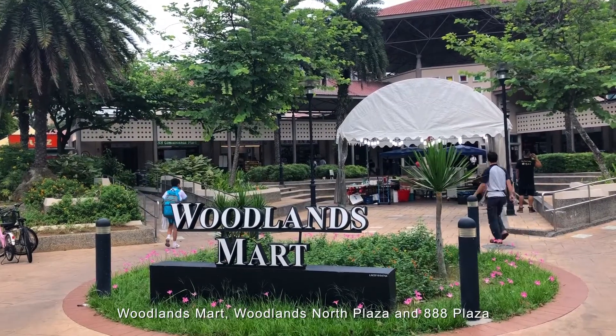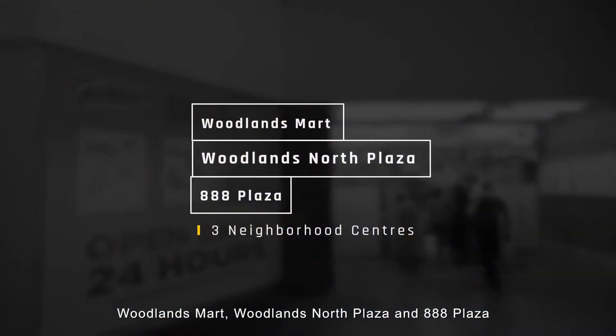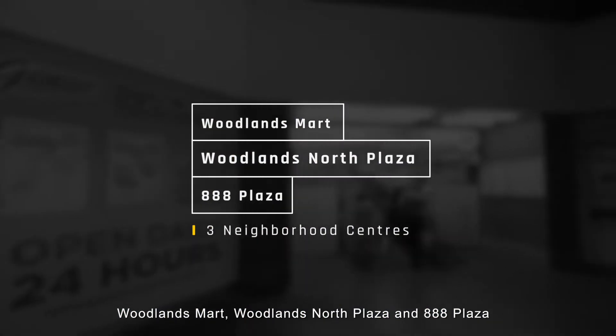Oolens Mart, Oolens North Plaza, and AAA Plaza. Now, more on the house.